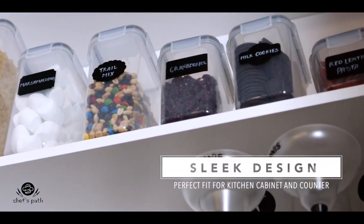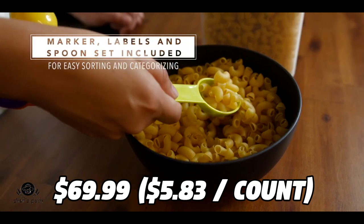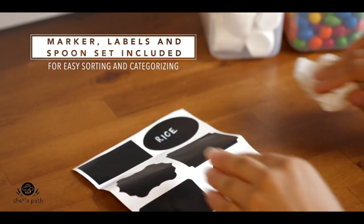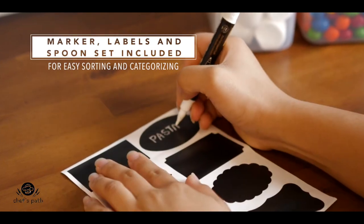Plus, you get a bonus measuring spoon set and a cookbook with delicious recipes. You can get the Chef's Path Food Storage Containers for only $69.99 on Amazon, which is a great value for 12 containers. Don't miss this chance to transform your pantry with these amazing containers.